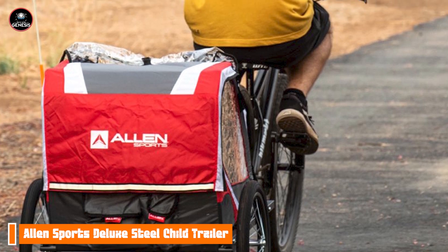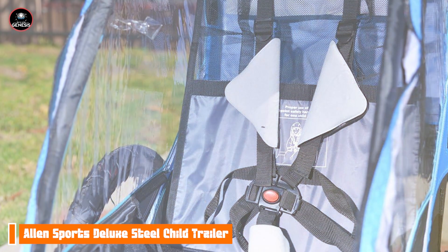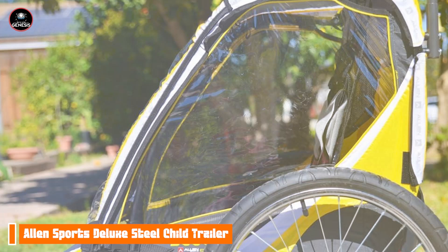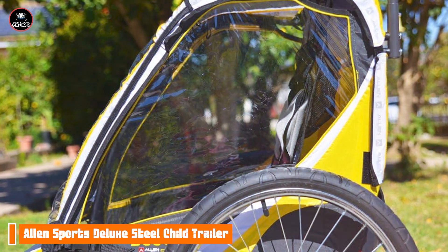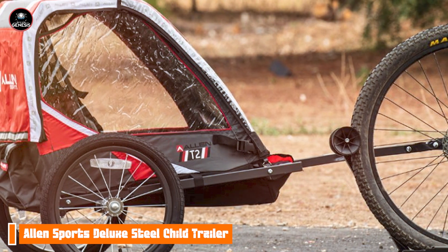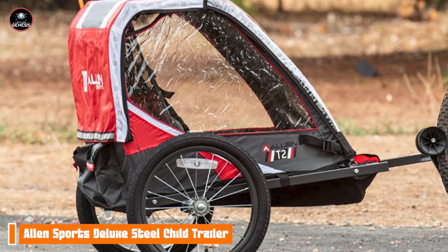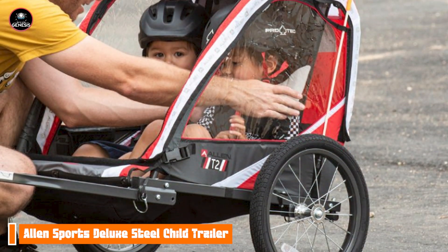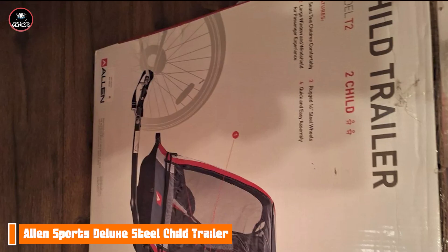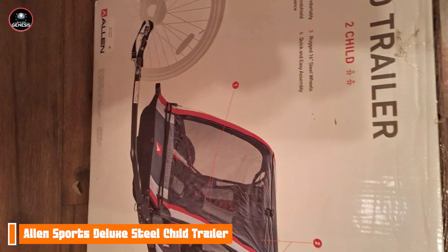The Allen Sports Deluxe is easy to attach to most bikes, and its lightweight design makes it simple to pull along. The folding mechanism allows for hassle-free storage and transport, making it an ideal choice for families who need a practical solution for bike rides. With its steel frame and durable fabric, the Allen Sports Deluxe is built to last. The materials used can withstand regular wear and tear, ensuring that it remains a reliable choice for family adventures. The weather-resistant cover also protects your children from the elements, making it suitable for various outdoor conditions.